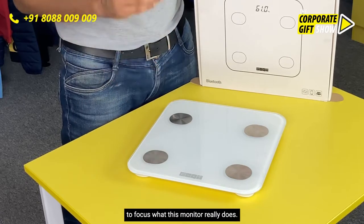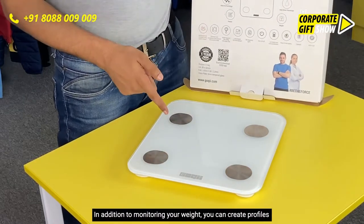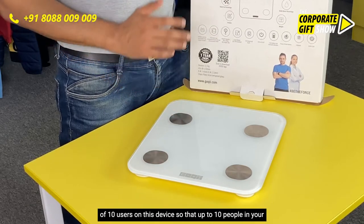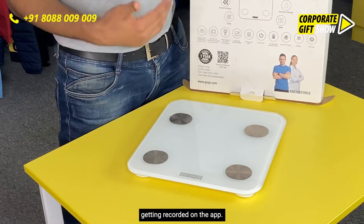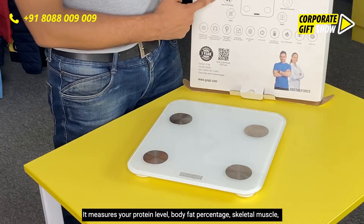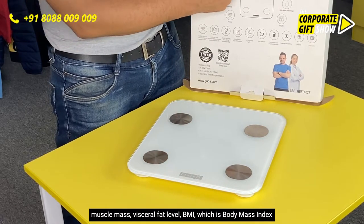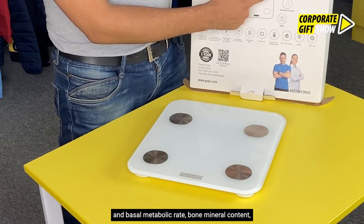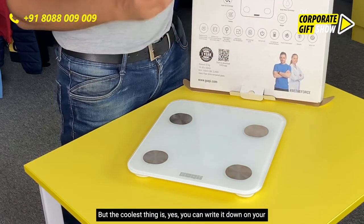In addition to monitoring your weight, you can create profiles of up to 10 users on this device, so that up to 10 people in your family can step on it and their respective statistics get recorded on the app. It measures your protein level, body fat percentage, skeletal muscle, muscle mass, visceral fat level, BMI (body mass index), basal metabolic rate, bone mineral content, body water percentage, and of course, weight.